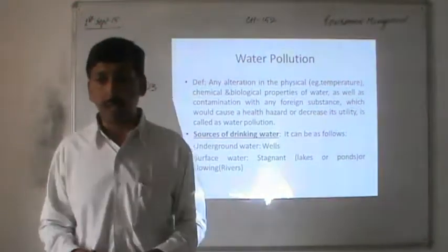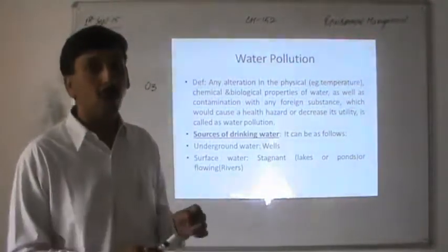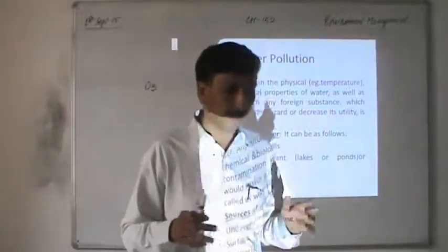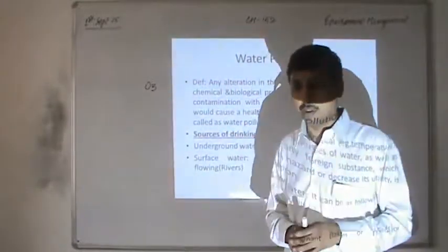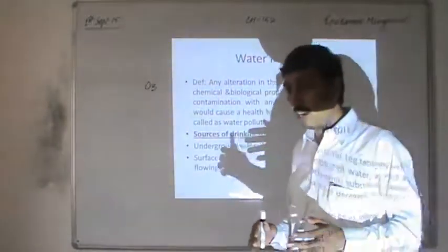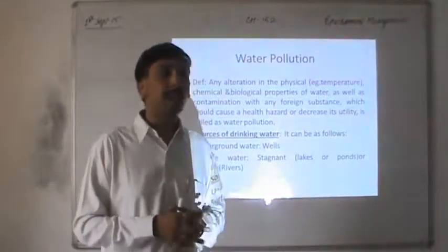Any alteration in the physical, chemical, and biological property of water due to addition of unwanted, undesirable substances which cause a health hazard or decrease its utility is called water pollution. Signs of water pollution include bad taste of drinking water, presence of colored impurities, oil and grease floating on the surface, various suspended impurities, and offensive odor or smell in the water.